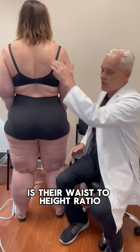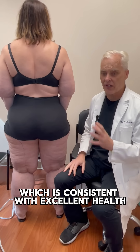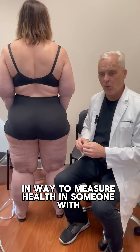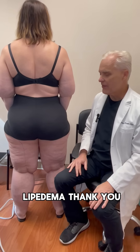Her waist-to-height ratio is 0.55, which is consistent with excellent health. So BMI is the wrong way to measure health in someone with lipoedema. Thank you.